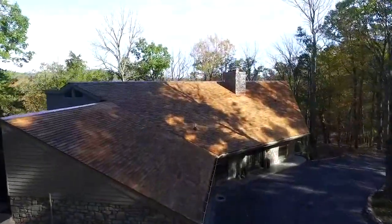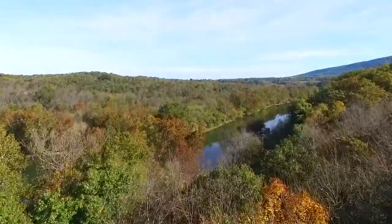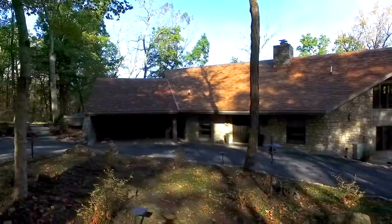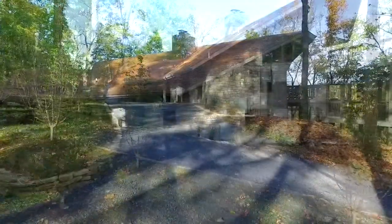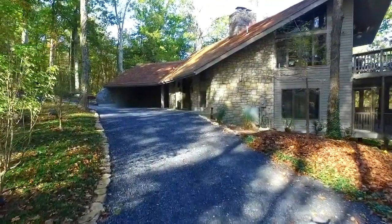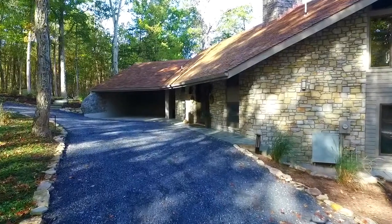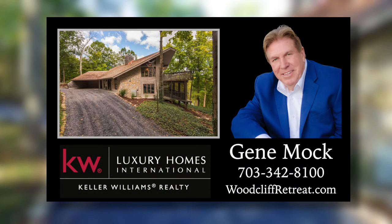This is the first time that an amazing property such as this has been offered for sale, and it is so incredible, you have to see it for yourself. Don't miss this once-in-a-lifetime opportunity to own a beautifully crafted Frank Lloyd Wright-inspired home that overlooks the Shenandoah River. For more information or a personal guided tour, contact Gene Mott with Keller Williams Realty at 703-342-8100 or visit woodcliffretreat.com.